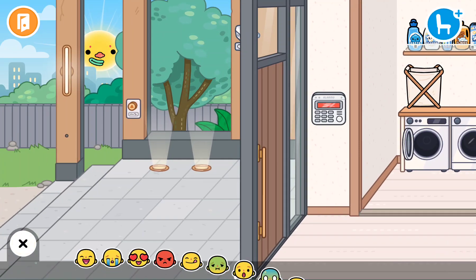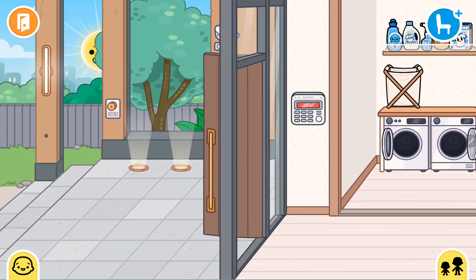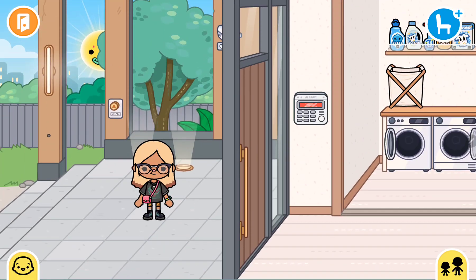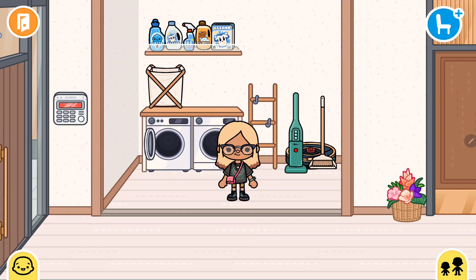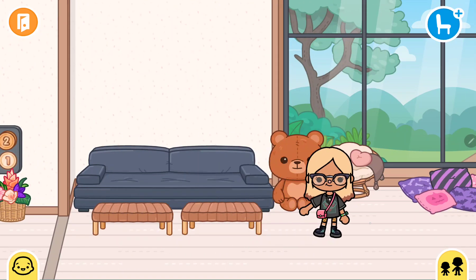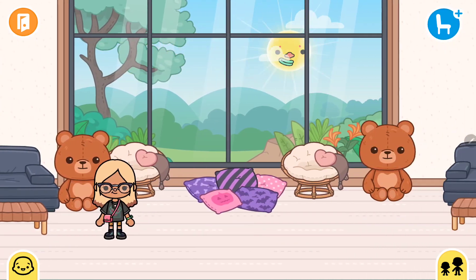Right when you walk in, there's like a little laundry room and cleaning room, and I think it's super cute. And then there's like a living room.